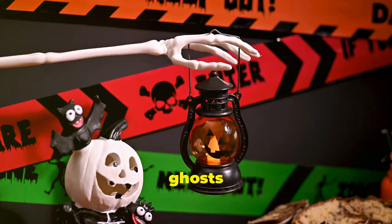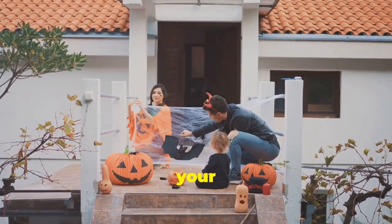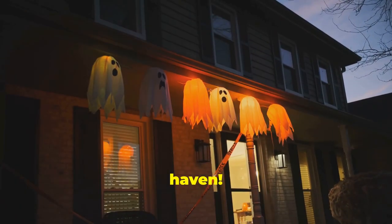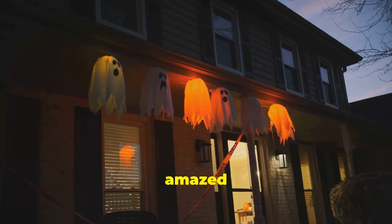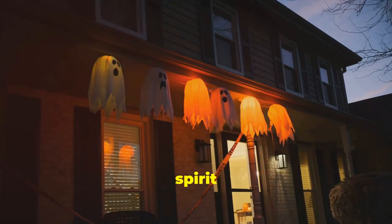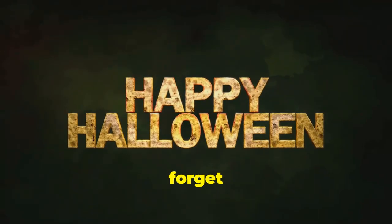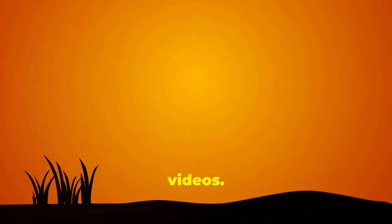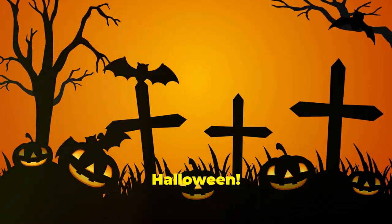Whether you're into eerie ghosts or adorable pumpkins, you'll find the perfect decor. Make sure to grab your favorites and transform your house into the ultimate Halloween haven — your guests will be amazed by your festive spirit and creativity. Thanks for watching everyone! Don't forget to like, comment, and subscribe for more fun and festive videos. We have plenty more holiday content coming your way. Happy Halloween!